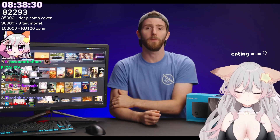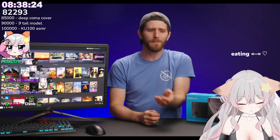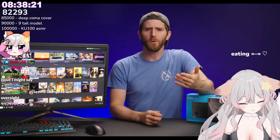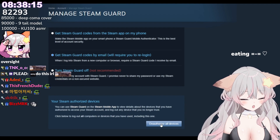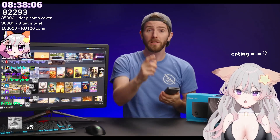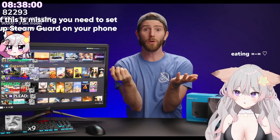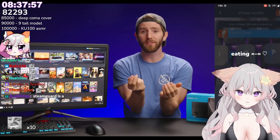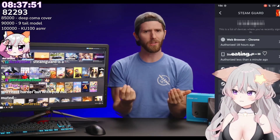Speaking of security — have you ever reviewed what devices are signed into your Steam account? Valve makes it a real pain to do so. On the desktop or web client, the closest you'll get is a nuclear option to just sign out everything. But if you take out your phone and fire up the Steam app — the one with Steam Guard, not the chat one — click the little shield icon, then the settings button in the bottom right corner, and there it is: an authorized devices button. It works exactly like you'd expect. Why an important security feature like this is hidden in the mobile app, I have absolutely no idea.